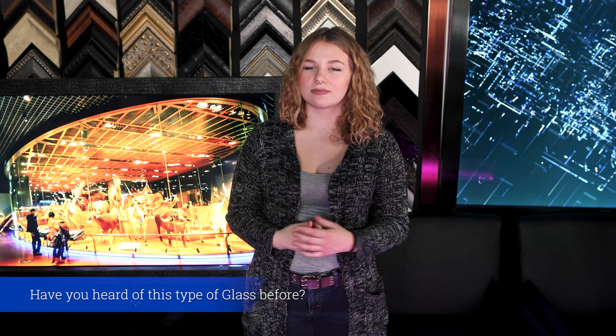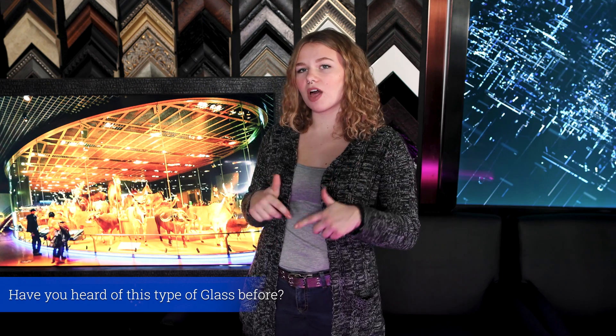Have you ever heard of this type of glass? If you have, comment down below and where you've seen it. Even if you haven't seen it before, where do you think it is? Let me tell you a little bit more about the Amiran glass.